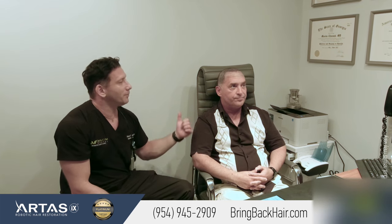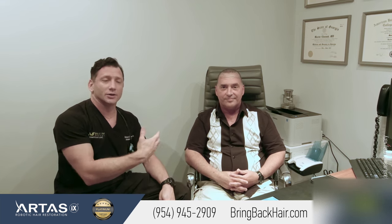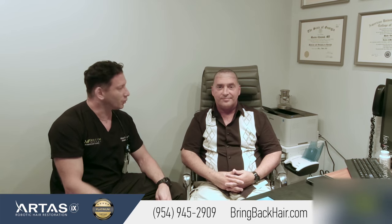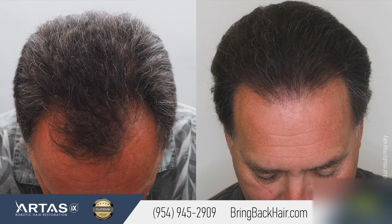We'll keep you updated with Larry's progress. We're going to see him in a couple of months for a scheduled PRP treatment — we include that with every procedure. We include two more treatments, where the patient comes back and we can see the progress and take more pictures. Thank you so much.